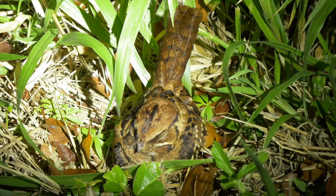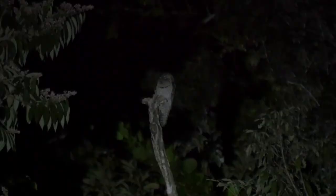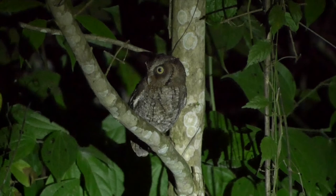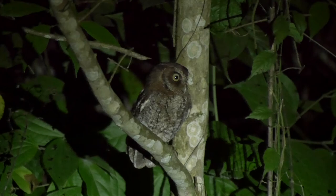Night drives from the lodge were popular, weather permitting. Sightings could be hit and miss, but common parakis proved to be fairly reliable. Common potous were much harder to find, though one eventually allowed itself to be spotlighted. We also managed to find a mottled owl perched on a fence post. Best of all, three separate sightings of Guatemalan screech owl. This is the species found from Mexico through to Nicaragua. Some authorities lump them together with other similar forms found further south, whereby they are usually called vermiculated screech owls, though the various populations are considered very distinct.